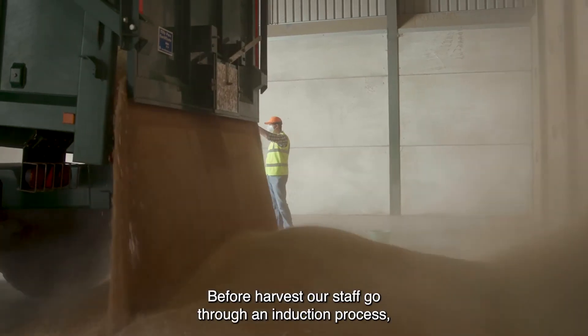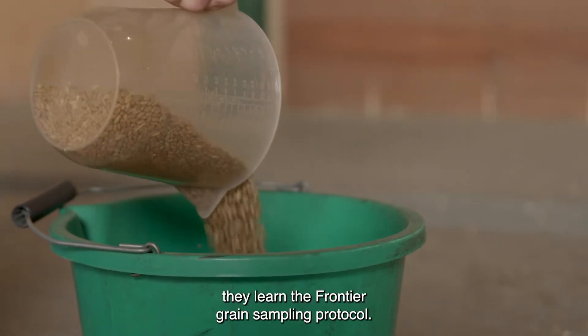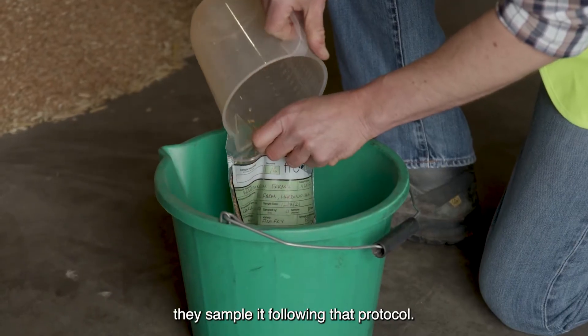Before harvest our staff go through an induction process, and as part of that process they learn the Frontier grain sampling protocol. When they bring grain into the store they sample it following that protocol.